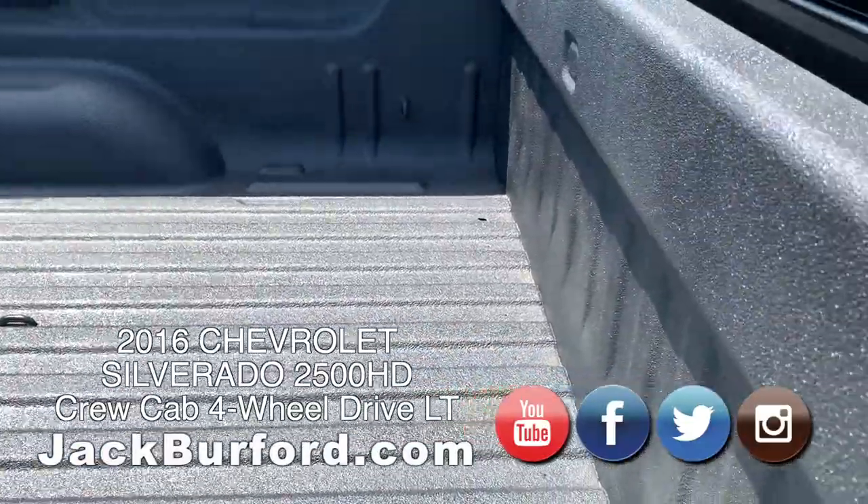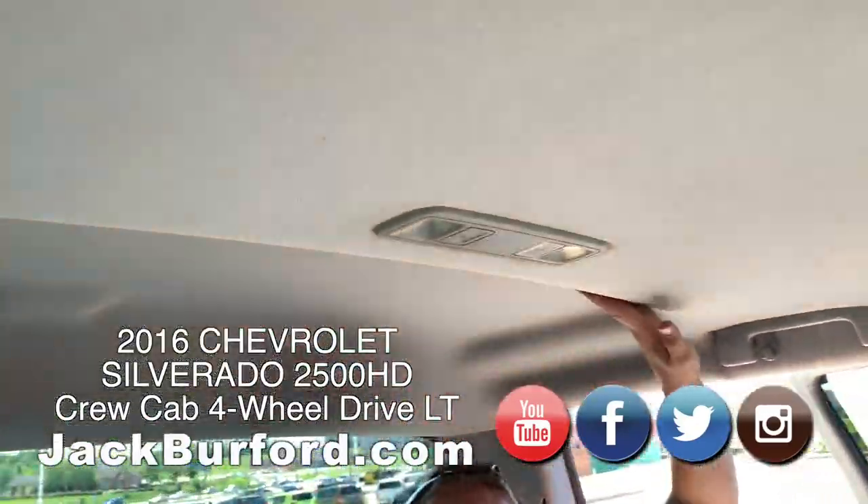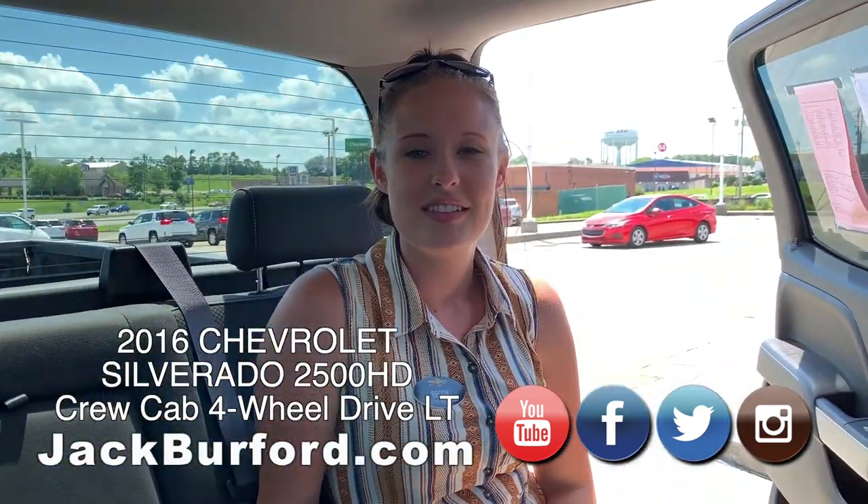It's got the extra headroom too — I mean, I'm short, but this is a lot. This is really nice. This vehicle can be seen at...